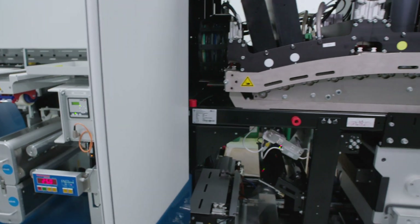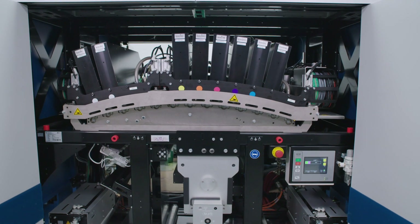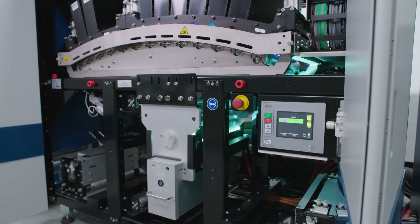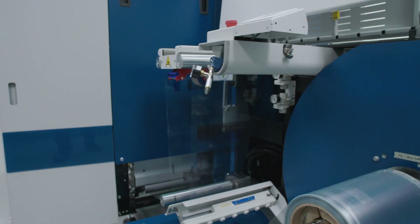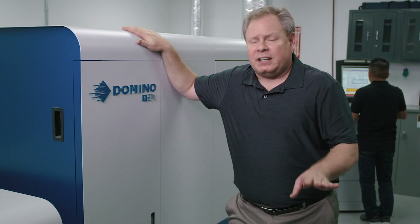Now that we have our Domino, our sales have increased in a little different way than we actually thought it was going to. We've also seen an increase in our flexographic sales because we have the Domino. If we need to break in to a job, we can actually send a file over, run the job within 10 minutes, then we're back and running our other customer's job again. Try to do that on a flexo press — it's just not going to happen.